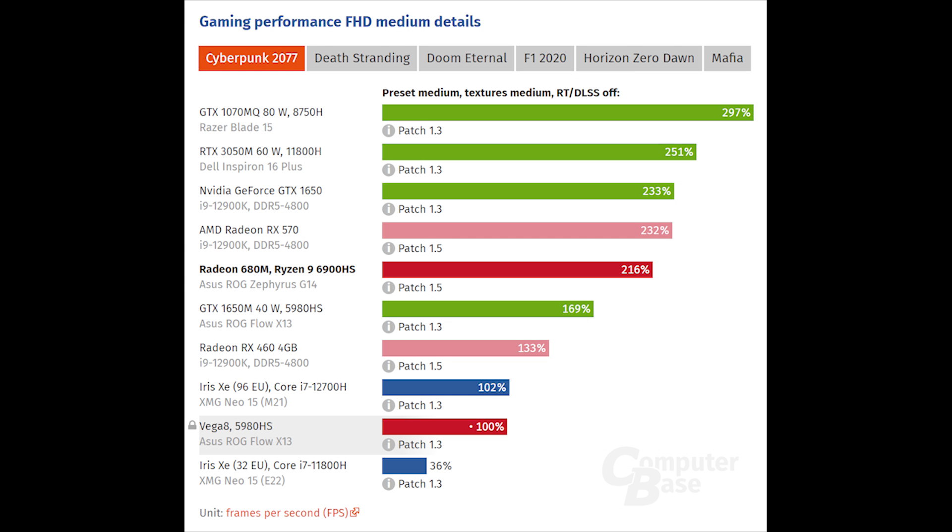Hi everybody. My favorite TechOutlet computer-based channel took some time to test the Ryzen 6000 APU, especially the iGPU, and I will give you some results from the test. If you need more information, please go visit their page. I put the link in the description.